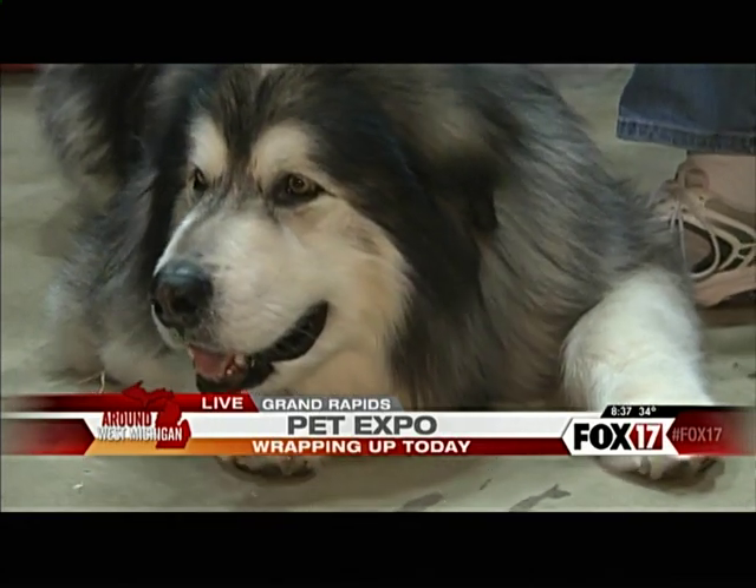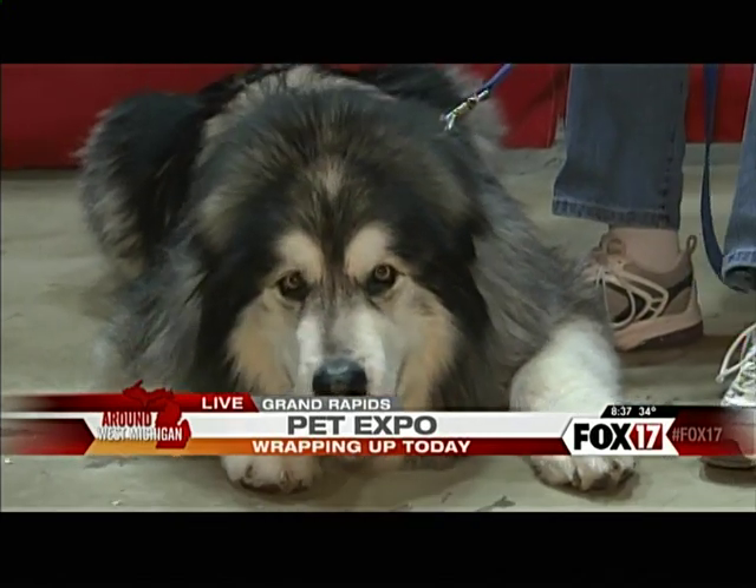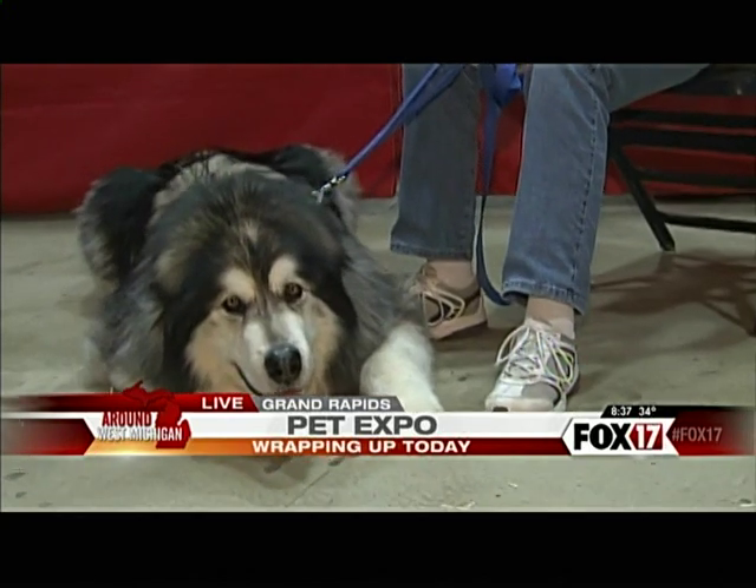We're also a resource to anybody that's got a Malamute — they don't have to have adopted from us. We're a resource for anybody that maybe has a question about the breed or has one and is having some challenges at home.